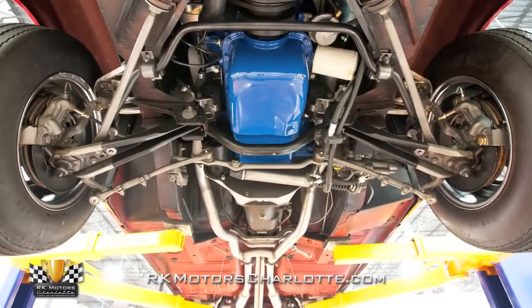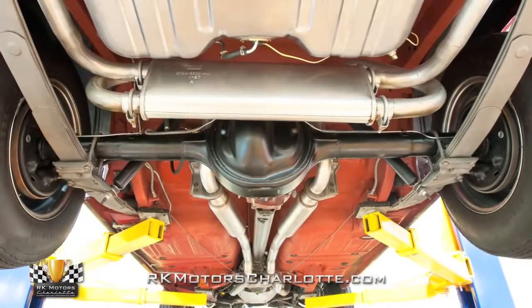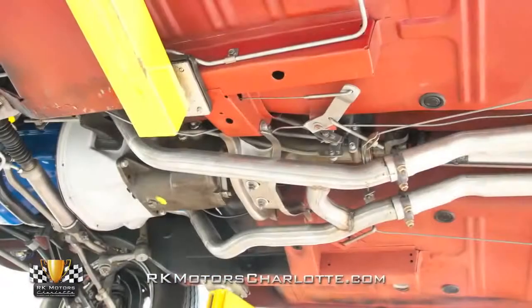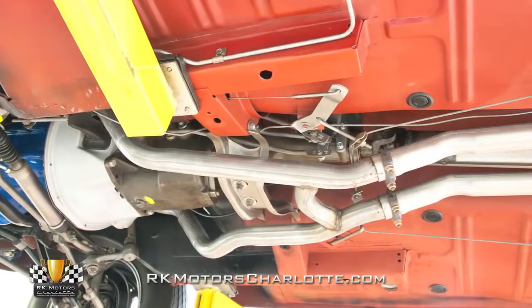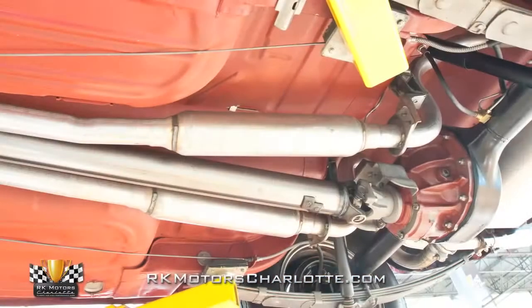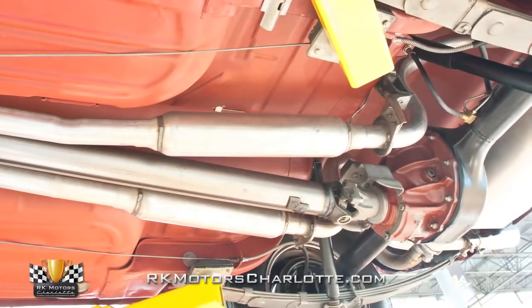Behind this Ford's legendary V8 is an original close-ratio top-loader four-speed spinning a correct open differential between 3.89 gears and original axles. An aluminized true dual exhaust system funnels spent gases through a traditional H-pipe crossover, original style exhaust clamps, long resonators, and a reproduction muffler that's complete with correct stampings.